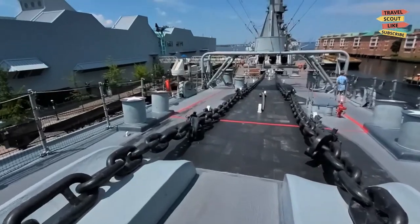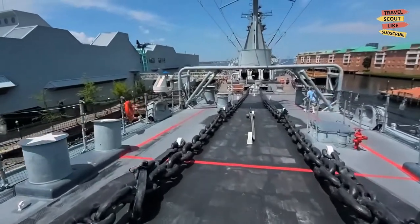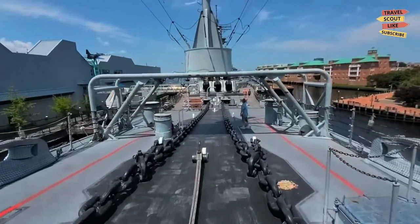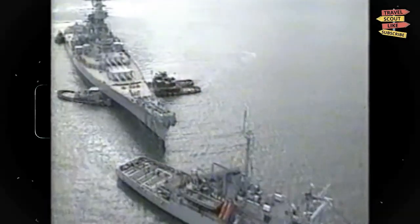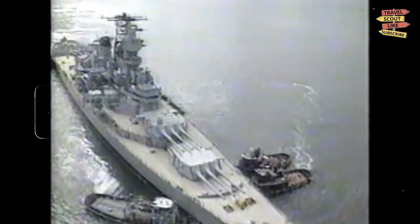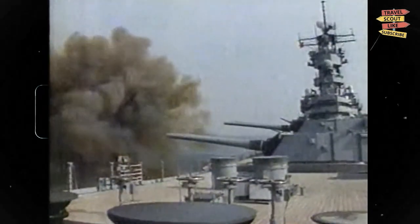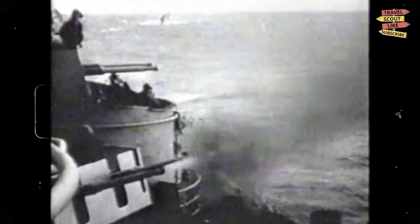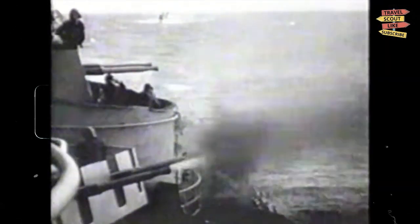Visit the Battleship Wisconsin. No visit to Norfolk would be complete without a tour of the USS Wisconsin, one of the largest and last battleships ever built by the U.S. Navy. Step aboard this historic ship and experience what life was like for the sailors who served on her during World War II and the Korean War. You can explore the ship's decks, see the massive guns up close, and learn about the battleship's important role in American history.